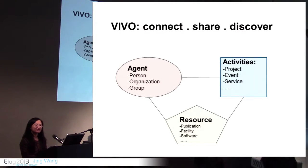VIVO is an open source research discovery tool that integrates information about researchers with additional context such as affiliation with organizational groups. Research activities include grant projects, events, or professional services. Research resources include not only publications or datasets, but also research facilities, software, or instruments — a much broader category.